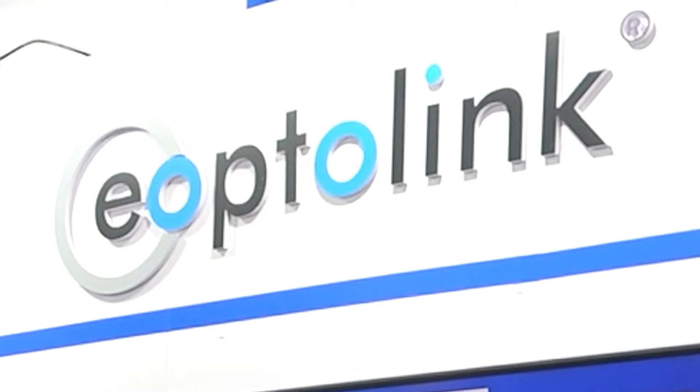Hello everyone. We are here at OFC 2022 in Santiago. I'm at the OptoLink booth, a leading maker of optical transceivers. I'm here with Dirk Lutz. Dirk, you have quite a number of demo stations here in your booth. Maybe we can start with the 800G SR8 that you showcase here. Can you tell us a little bit about it?